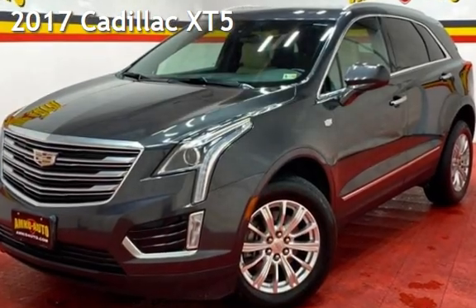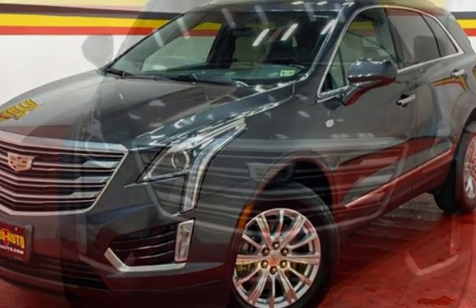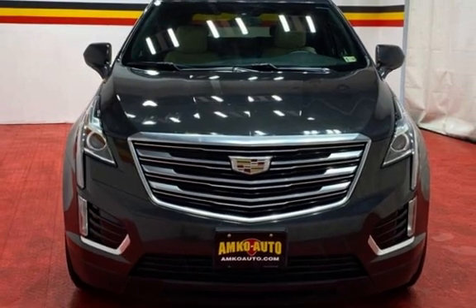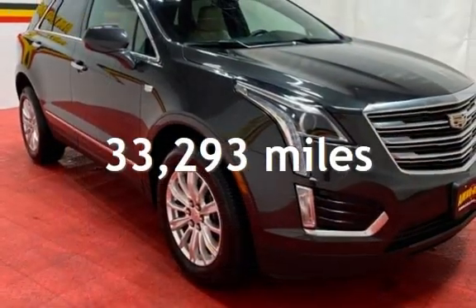Presenting a pre-owned 2017 Cadillac. This four-door SUV has a six-cylinder, 3.6-liter V6 engine, with front-wheel drive, and an automatic transmission. This Cadillac is a great value with less than 34,000 miles on the odometer.